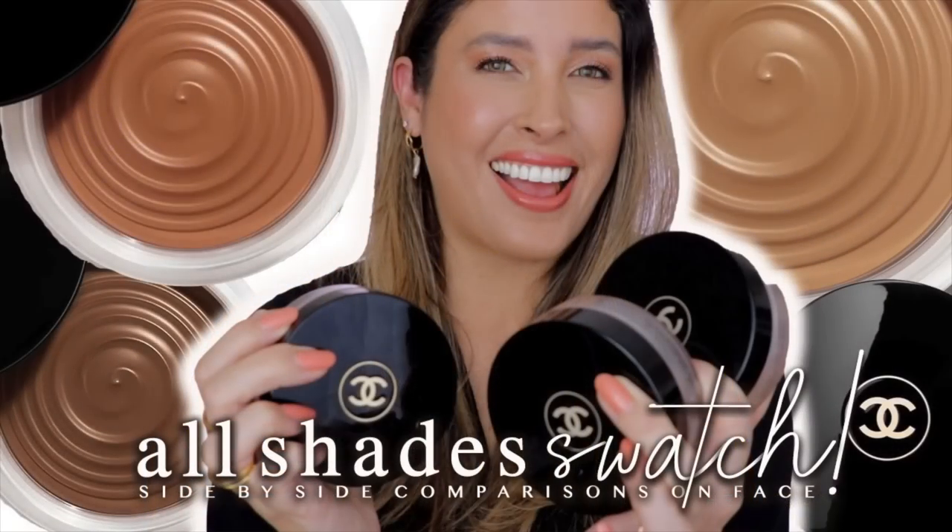This is the new cream bronzer shade 392, and you may have already watched my review on this product. I went ahead and did a complete review dedicated to this specific shade. I also did a second video where I compare the three cream bronzers side by side on my face — light bronze, medium bronze, and deep bronze. I will put it on the cards and in the description box below to serve as a guide for which shade is ideal for you.